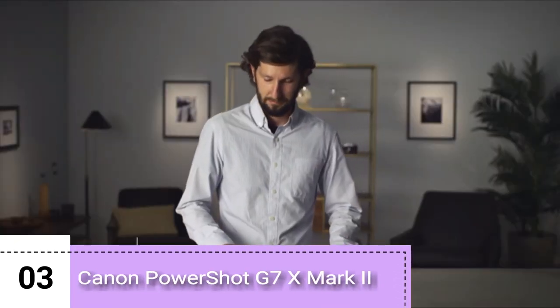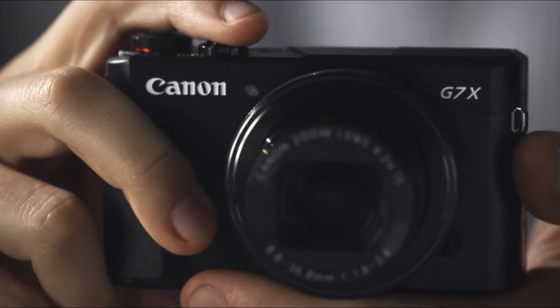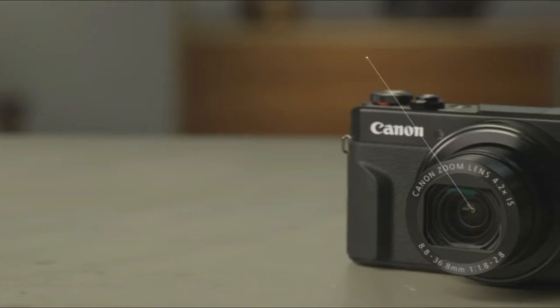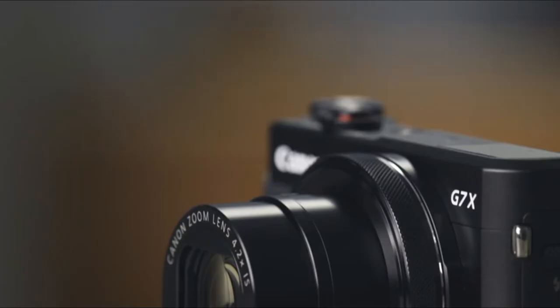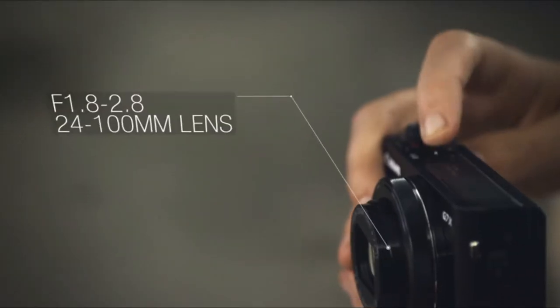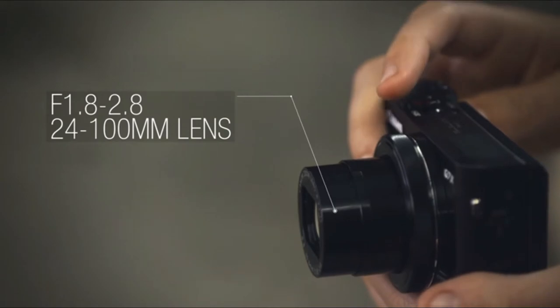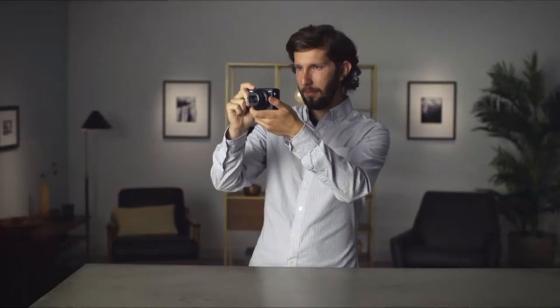The Canon PowerShot G7X Mark II offers improvements over its predecessor, making it more comfortable for shooting while maintaining its compact size and capable performance. The G7X II is built around a 1-inch type CMOS sensor, giving it better image quality than a small sensor compact camera or a smartphone. The built-in lens is a fast f1.8-2.8, 24-100mm zoom, providing a lot of reach and decent low-light capabilities in a small package.